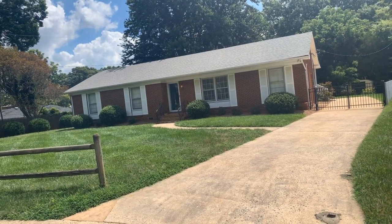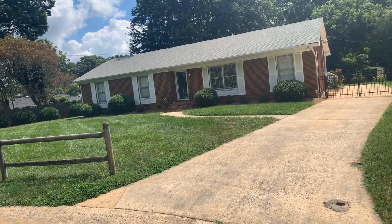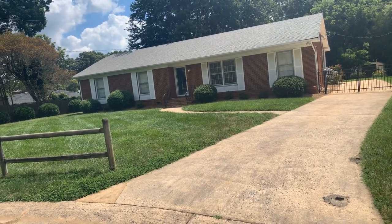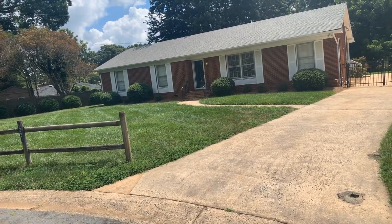Hi, this is Touchpoint Property Management showing you the residence at 4324 Maypole Court, Charlotte, North Carolina, 28205.